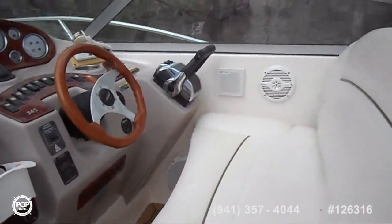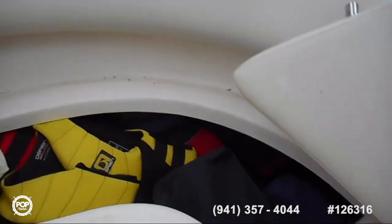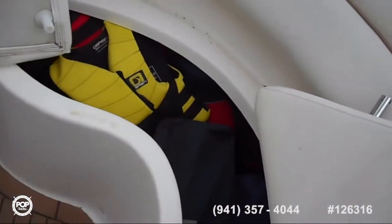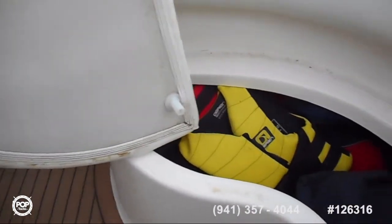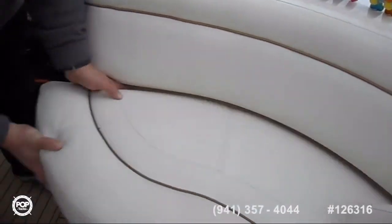Plenty of storage under these seats — life jackets, games, any type of chair that you might want. It all fits just fine under there.